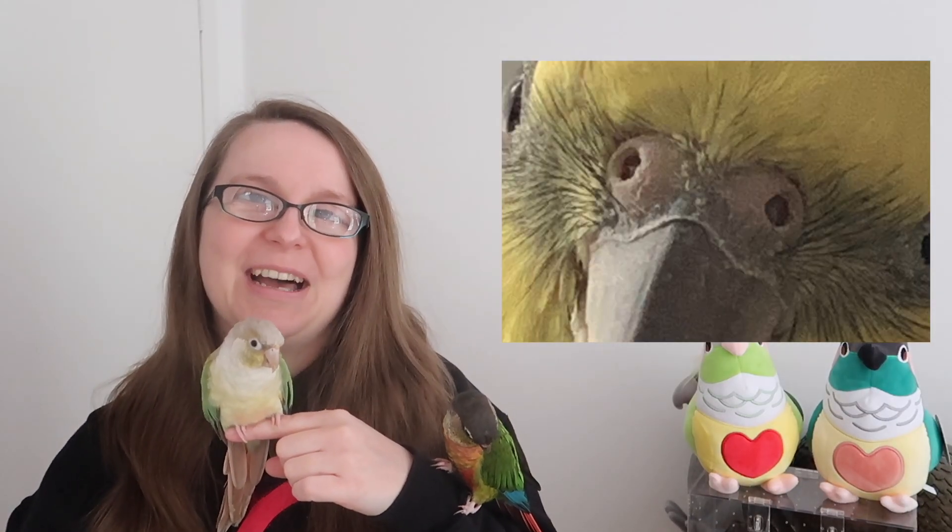Have you ever looked at your bird's nostrils and thought they're blocked, started panicking, and then later in the day they're perfectly clear? Inside a parrot's nose they have a structure made up of proteins called the operculum. This helps to block out dust and debris — it acts like a flap, sometimes more closed and sometimes more open. It's a useful adaptation because our parrots have very sensitive respiratory systems.